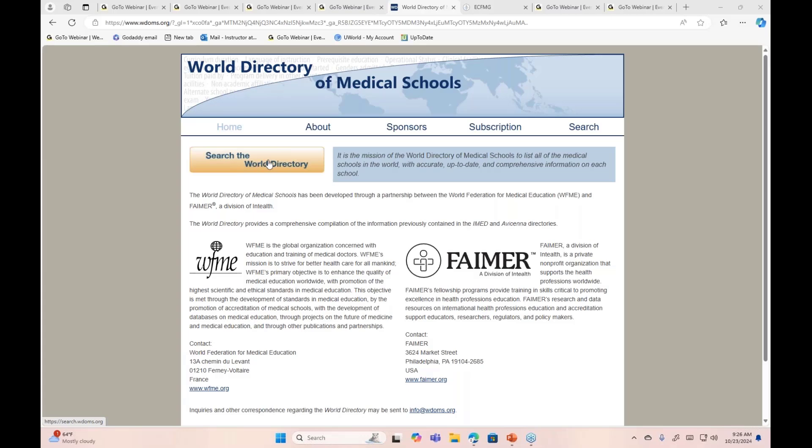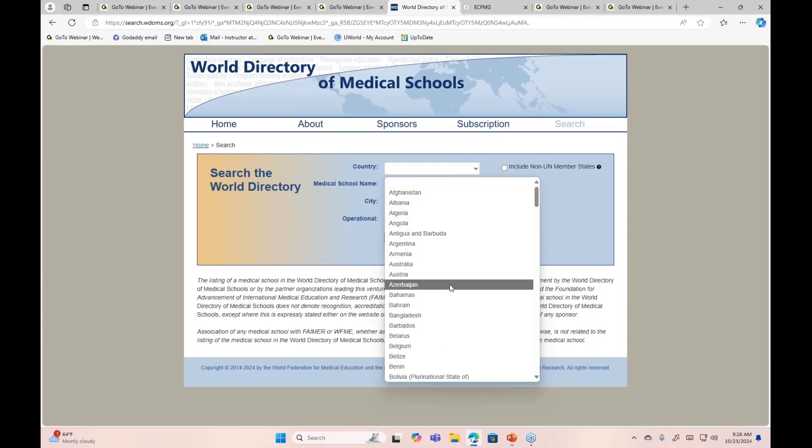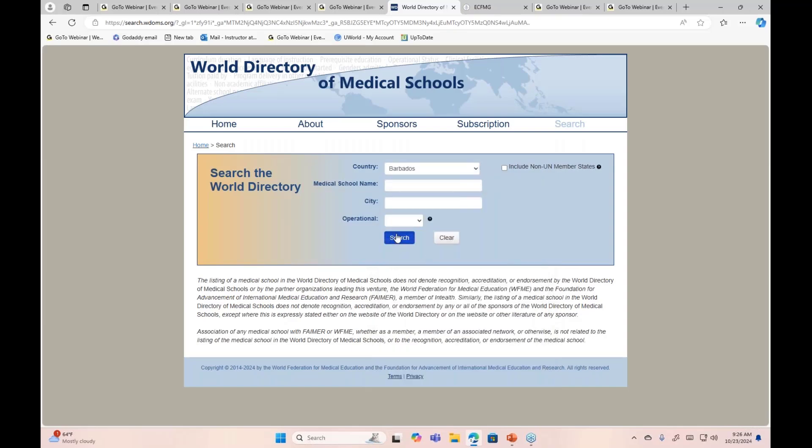Right below the home tab, you can see 'Search the World Directory.' It will take you to the next page, and you can select the country. Let's say I will choose Barbados and search.